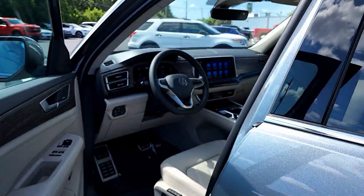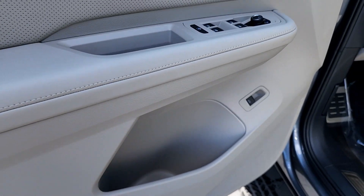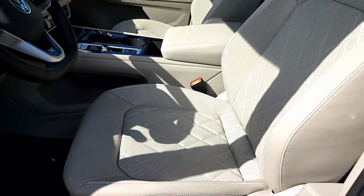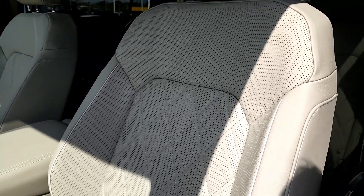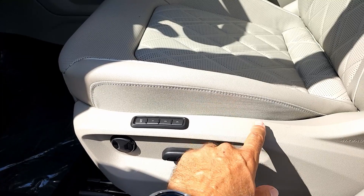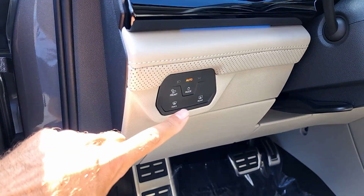Up front, the door closes with a nice solid thud. The front door panel has simulated wood grain, Harman Kardon stereo, lock/unlock, window and mirror controls, and a gate opener. There's a stainless steel scuff blade on the side. The power seat adjustments include lumbar and three memory seat settings. The front seats feature perforated leather in the middle, diamond quilted stitching, and nice tubing on the side. Smart choice using fabric on the side bolster to prevent cracking.